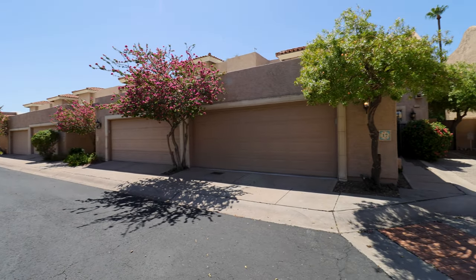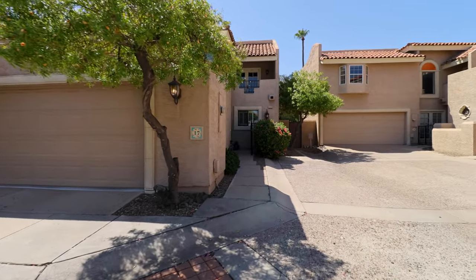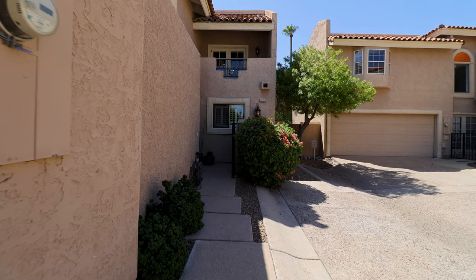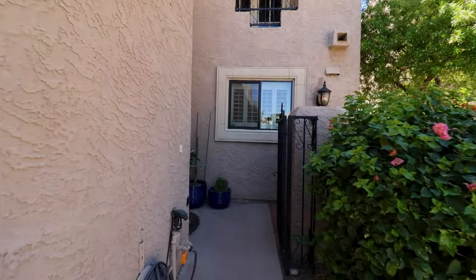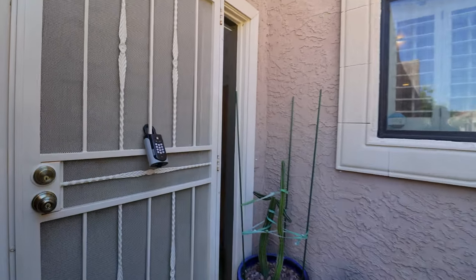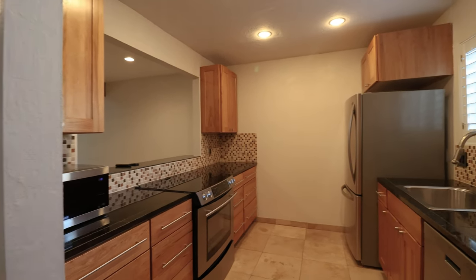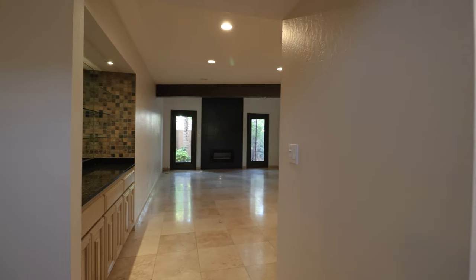Today we will tour 5812 North 12th Street, Unit 17 in Phoenix, Arizona. By the end of this video, I hope you'll know whether this is a place you want to call home. Service Star Realty has been doing property management in Phoenix, Arizona since we opened our doors in 2011. We strive to be the best property management company in Phoenix.